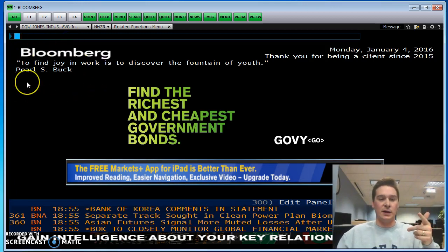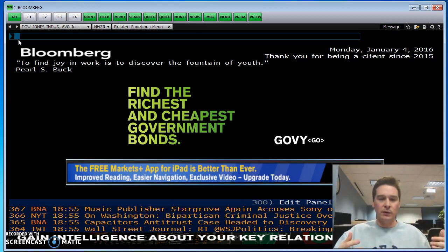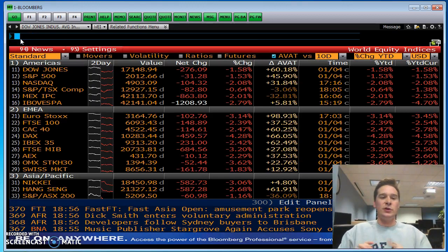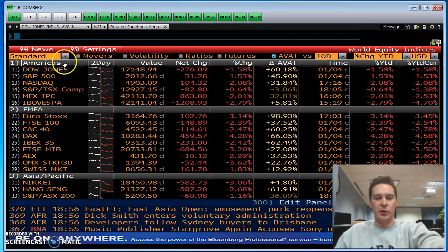Then I usually just get to the home screen. This one is going to have what they call the quote of the day. Some people tweet that out daily, but I always read it. And then you're going to see this famous blue box up top where you're going to type in all of your commands. So today I just wanted to start out with one thing to get you familiar with it — click up there on the blue box and type in W-E-I.